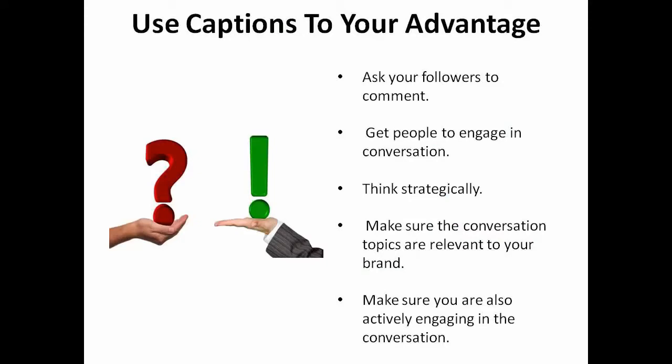Use captions to your advantage. You can ask your followers to comment and get people to engage in the conversation. Think about this strategically. Be sure that the conversation topics are relevant to your brand, and always make sure that you are also actively engaging in the conversation.